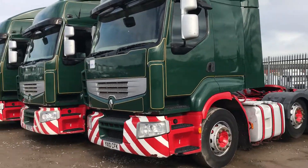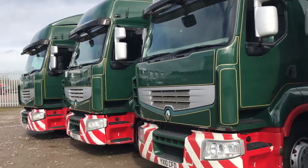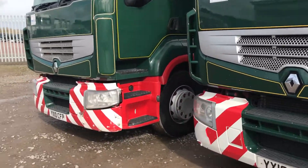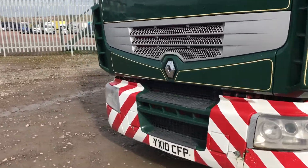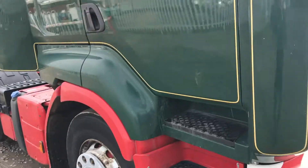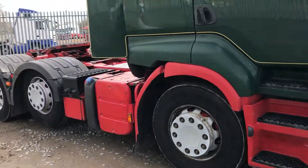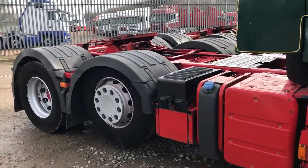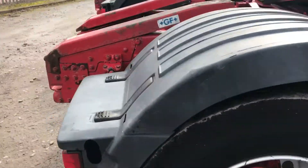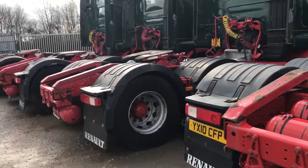They're all one owner from new. They're fitted with a Volvo I-Shift 12-speed semi-automatic gearbox, mid-lifting axle, air suspension to the drive axle, sliding fifth wheel, full air deflector kits, and a Euro 5 engine. They've been operated on curtain side work, foliage and storage.